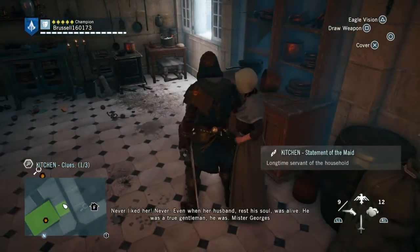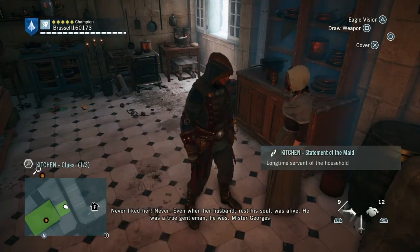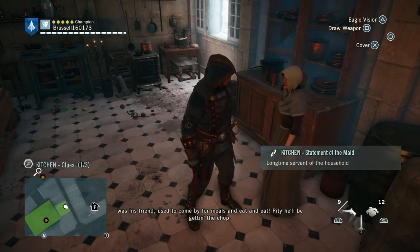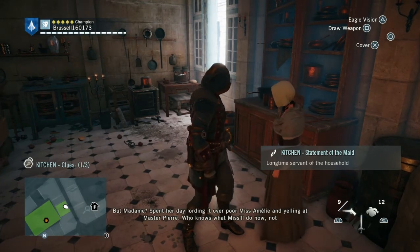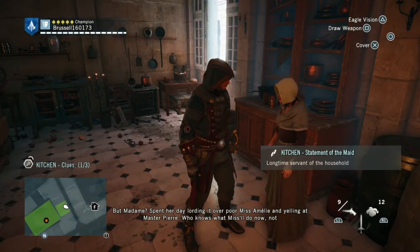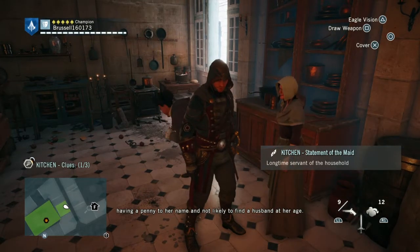From there you're going to talk to the maid. She says: 'Never, even when her husband — rest his soul — was alive. He was a true gentleman. Mr. George was his friend, used to come by for meals. Pity he'll be getting the chop. But madame spent her day lording it over poor Miss Amélie and yelling at Master Pierre. Who knows what Miss will do now? Not having a penny to her name and not likely to find a husband at her age.'